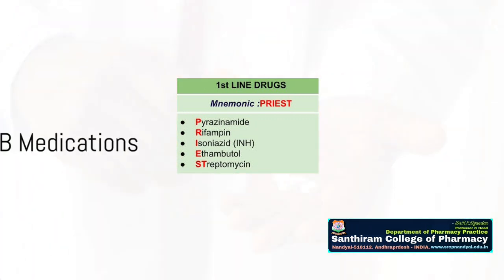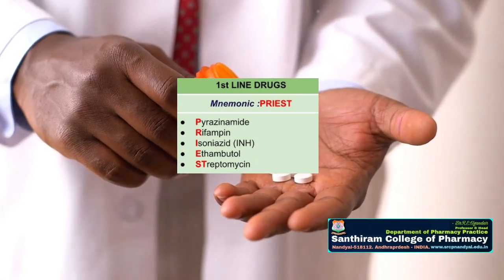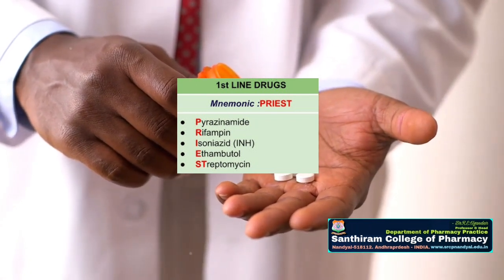First-line anti-TB medications — including isoniazid, rifampin, ethambutol, and pyrazinamide — are the standard treatment for tuberculosis. However, like all medications, they can come with side effects.